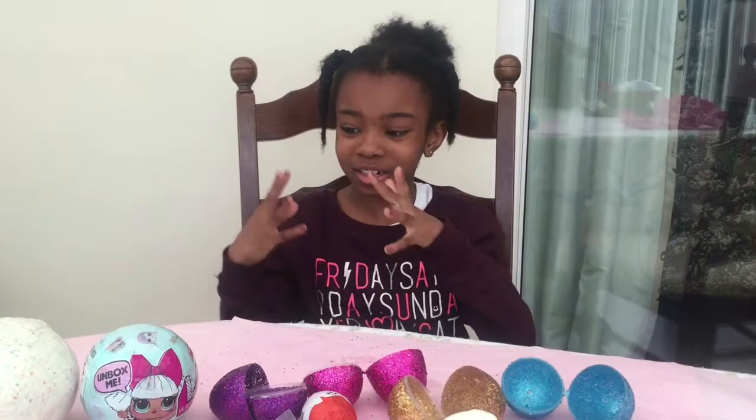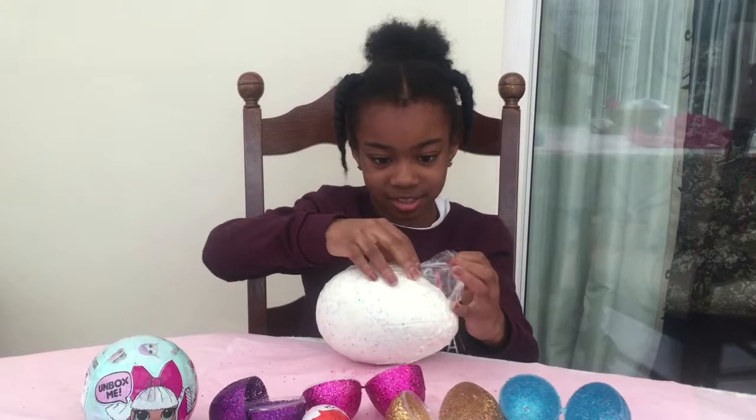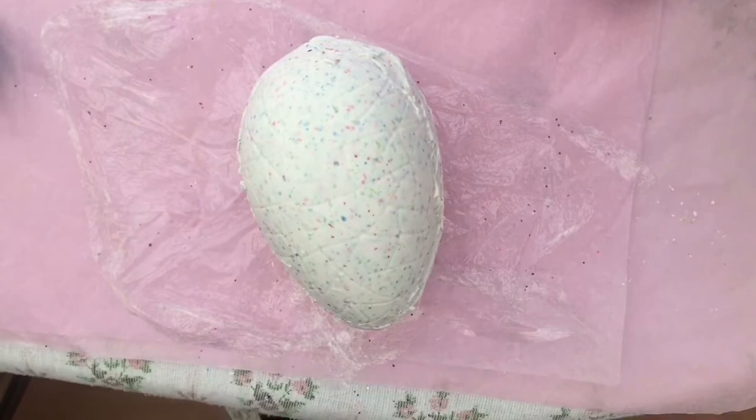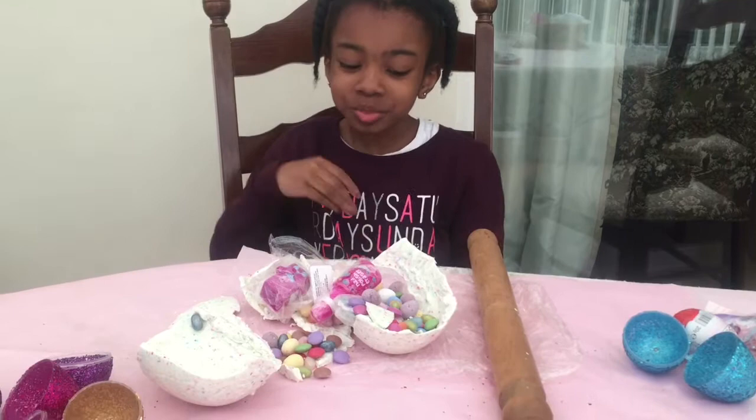Now we're gonna be smashing this giant smash egg. I wonder what's inside — three, two, one! Wow, there's so many goodies! Let's start off with the toys.